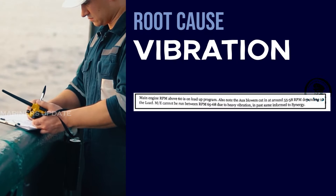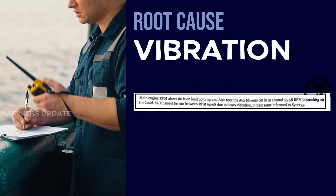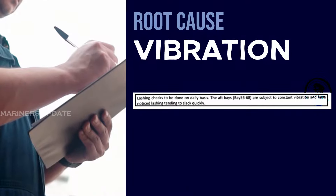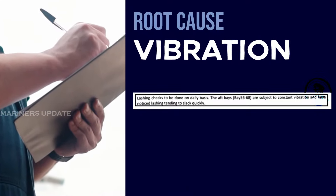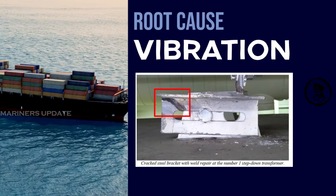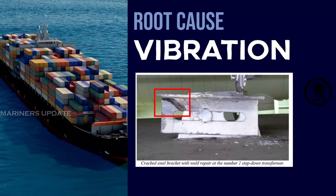The root cause was vibration. The vessel had vibration issues for prolonged periods, which had been notified to management by the previous captain in his handover report. On May 23rd, 2023, the chief officer reported in his handover notes that constant vibration was causing cargo lashing above the engine room spaces to work loose. The first step-down transformer bracket was broken due to high vibration and was repaired by welding on board.